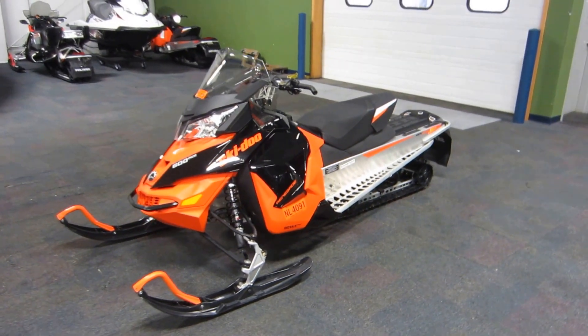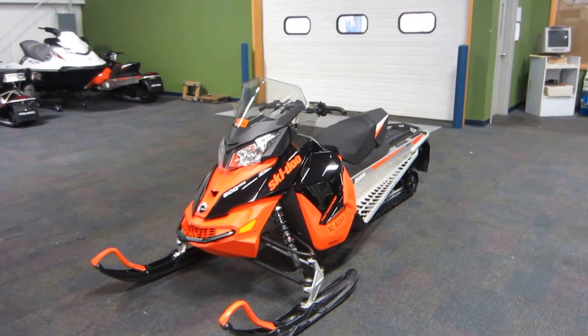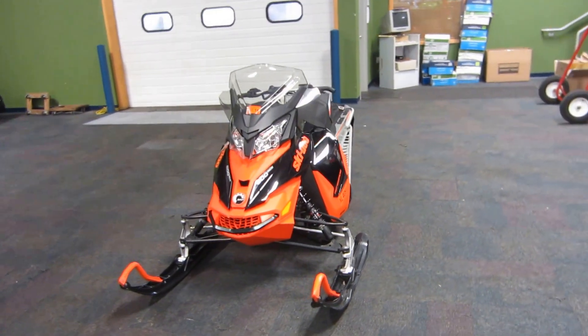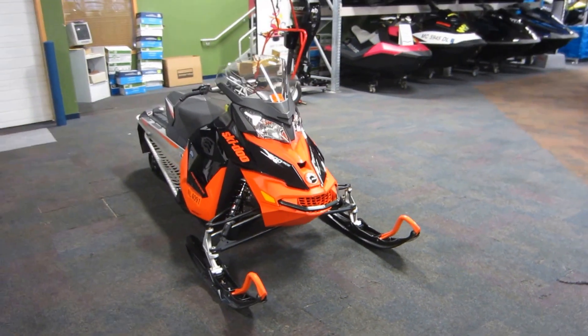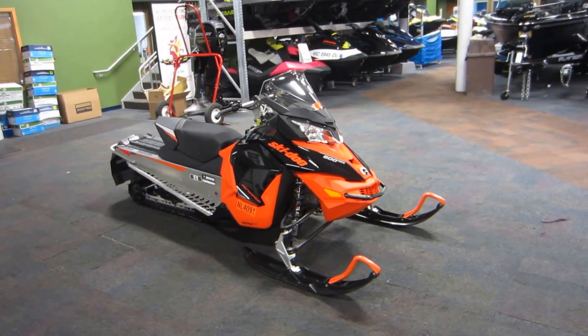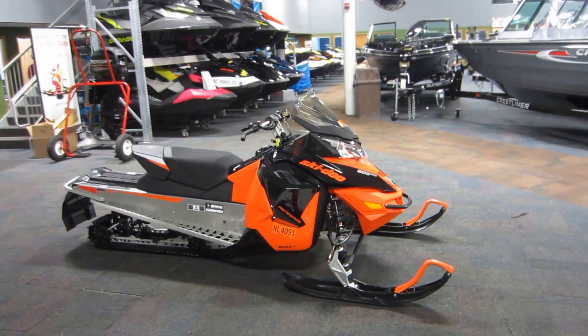This is a 2016 Ski-Doo 600 Renegade Sport Ace, powered by a Rotax liquid-cooled two-cylinder four-stroke engine.